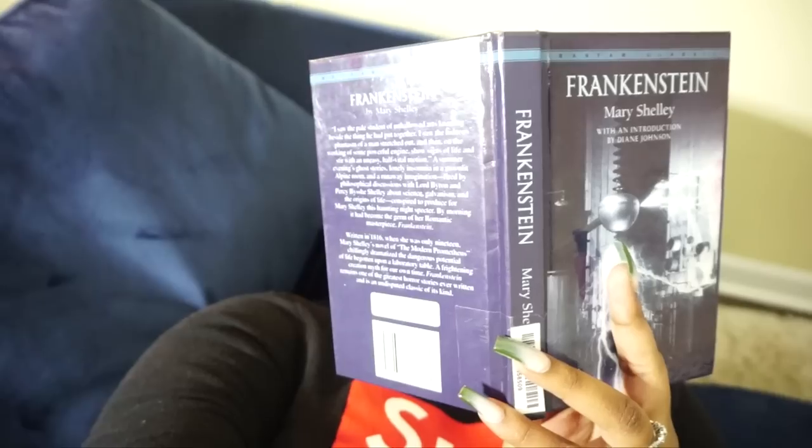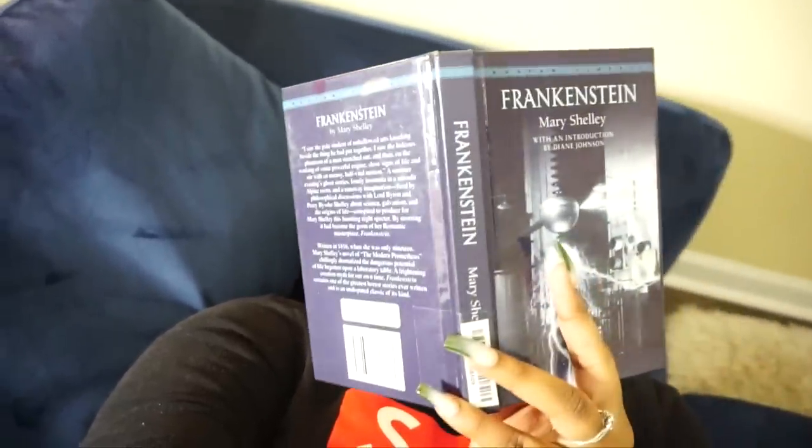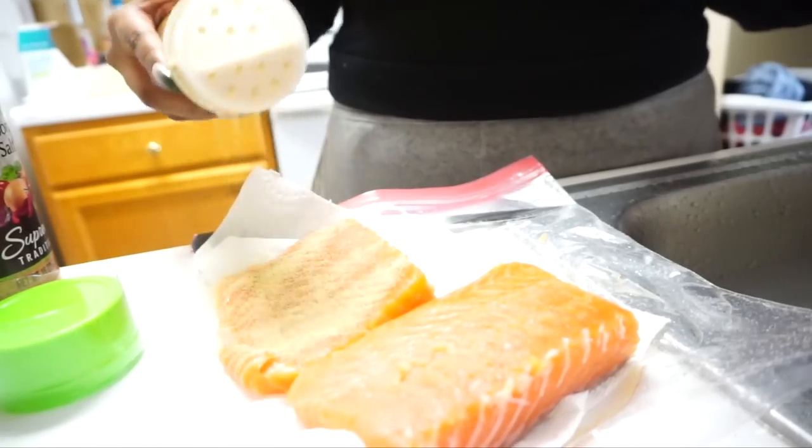If music isn't your thing, another good way to relax and de-stress is to just open up a good book. Frankenstein is what we're reading in class right now, so I'm just chilling and enjoying that — totally stress free.